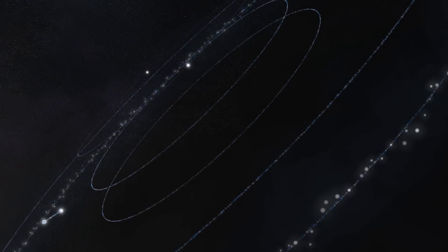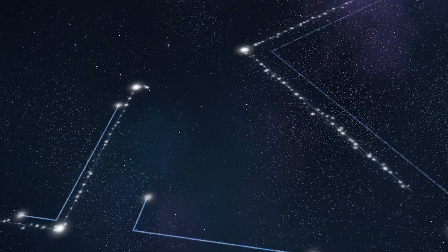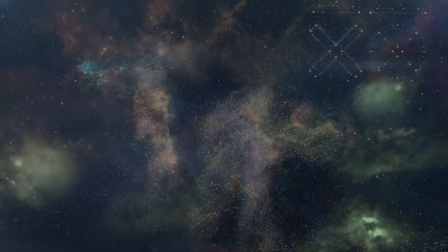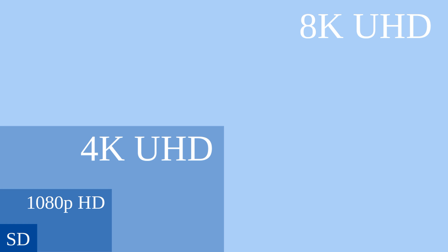PS5 and Xbox Series X are on their way, but there's a problem — and the problem isn't with the consoles. It's with HDMI 2.1, the same HDMI 2.1 that's supposed to be giving us 8K resolutions at 120Hz. So what's that problem? Let's have a look right after the intro.